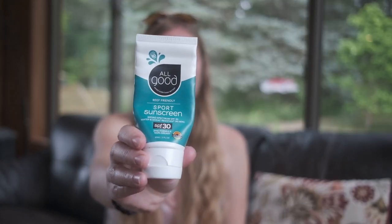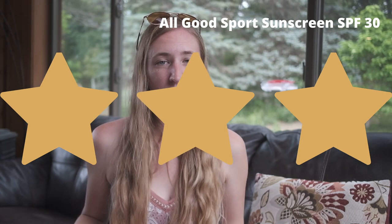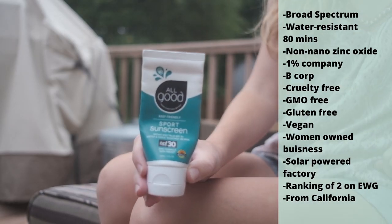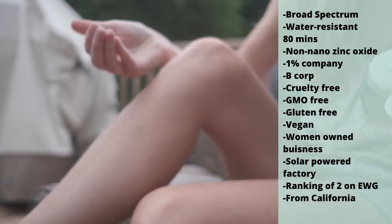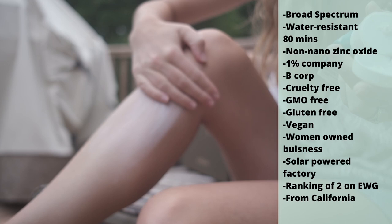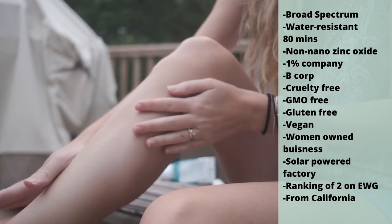My top pick out of all 23 sunscreens is the All Good brand Sport Sunscreen SPF 30. All their sunscreens are committed to being reef safe, and it's one of the more affordable ones. The downfall is the number 4 plastic — you can't recycle it in single-sort recycling — but they do have different packaging options online I'll try in the future. It has broad spectrum protection, water resistant for 80 minutes, and active ingredients of zinc oxide 16% non-nanoparticles. It's a 1% for the Planet and B Corp company, cruelty-free, GMO-free, gluten-free, vegan, women-owned, from a solar-powered factory in Morro Bay, California. It ranks as a 2 on Environmental Working Group.